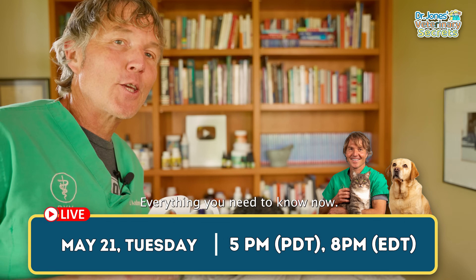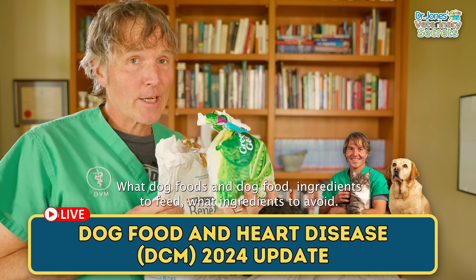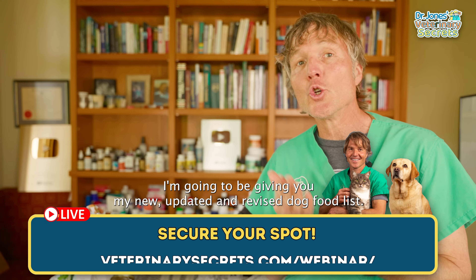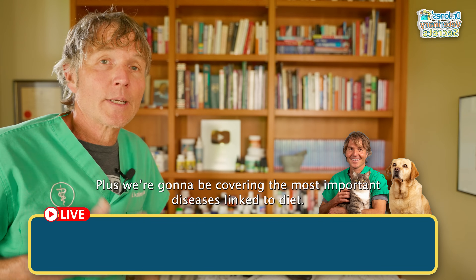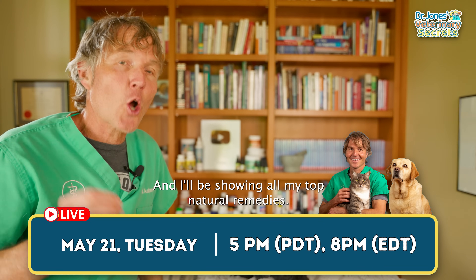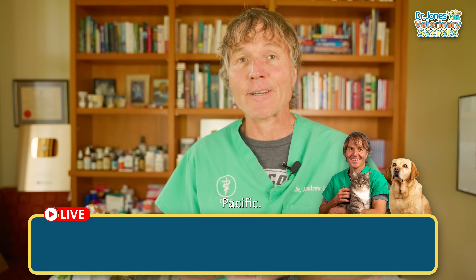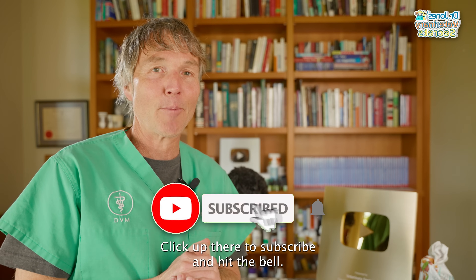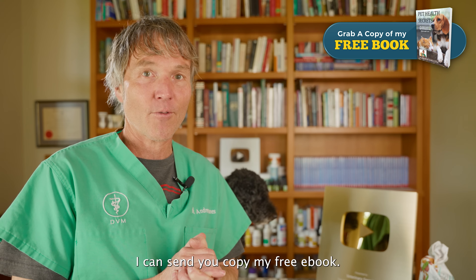DCM and dog food — everything you need to know now. What dog food ingredients to feed and what to avoid. I'm going to be giving you my new updated and revised dog food list, plus we're going to be covering the most important diseases linked to diet and my top natural remedies. The webinar is happening Tuesday, May 21st at 5 p.m. Pacific. Click the link in the box below to sign up. Thanks so much for watching this edition of Veterinary Secrets — click to subscribe, hit the bell for notifications, and click the link below for a copy of my free book.